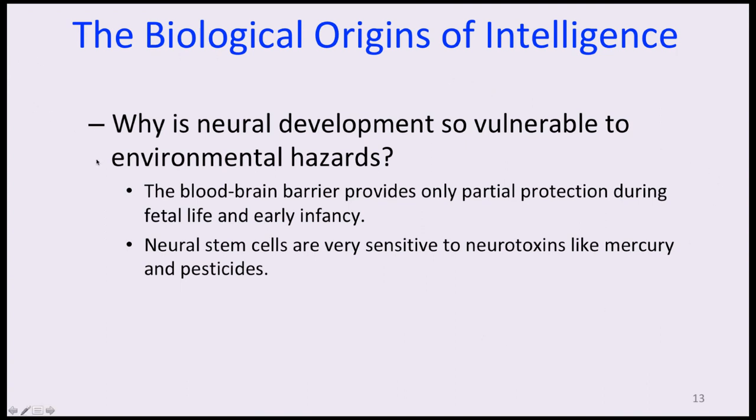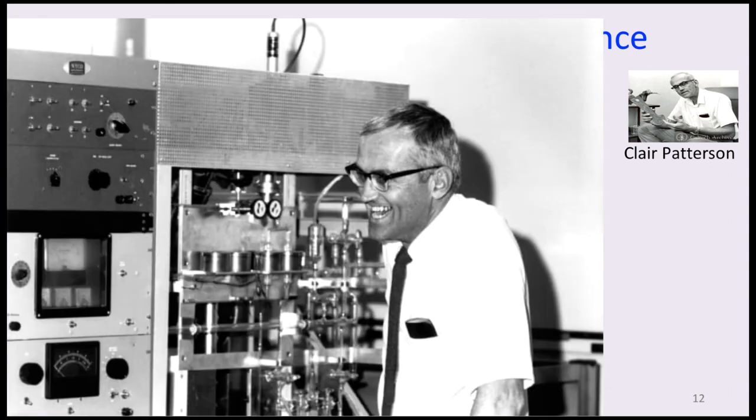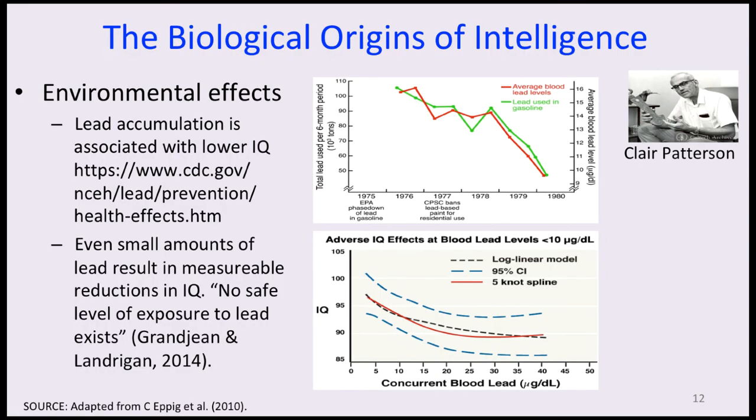Neural development is vulnerable to environmental hazards like lead because the blood-brain barrier provides only partial protection during fetal life and early infancy, and neural stem cells are very sensitive to neurotoxins like mercury and pesticides. Claire Patterson, a physicist at Caltech, discovered that lead levels in the air, environment, and foods were much higher than previously measured, and became an advocate for reducing lead. It took approximately 30 years for lead to be completely banned or removed from gasoline.